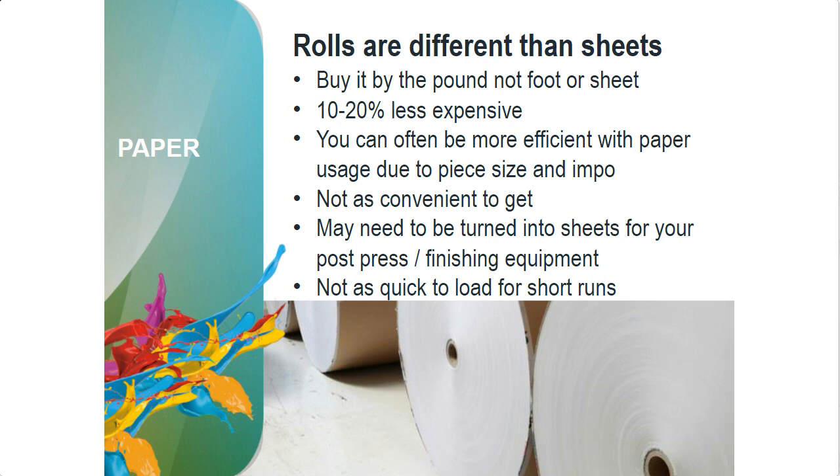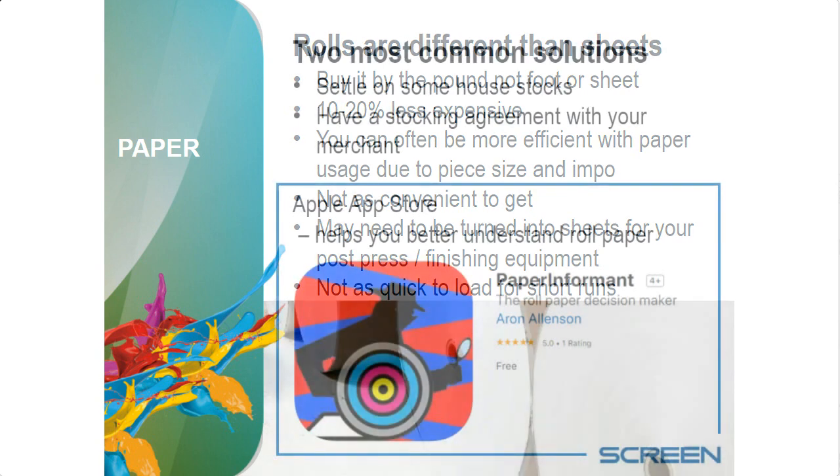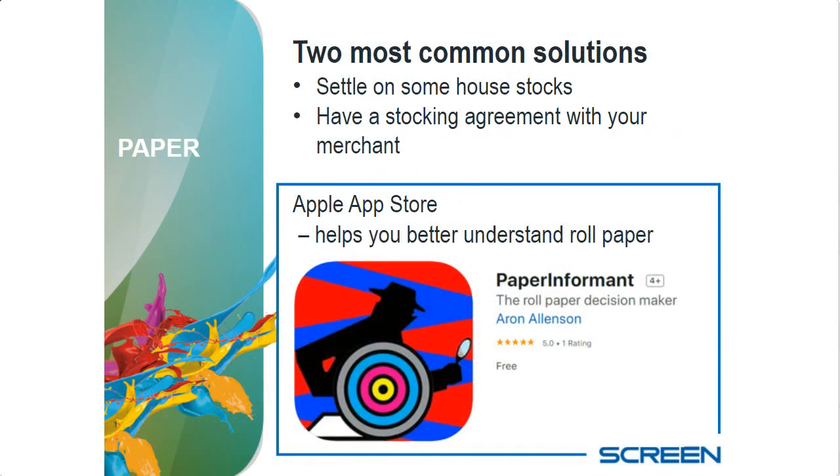Roll stock is not as quick to load for short runs — for long runs it's probably quicker than a full stack. There's a free app that helps you understand roll paper: it lets you plug in information and converts CWT to actual cost per 1,000 feet or per piece, and converts GSM to pounds. Many of my customers have used it — I wrote it for them and there's no reason why you can't use it.